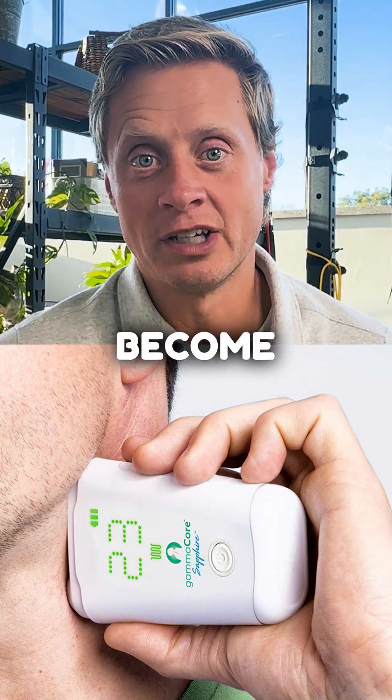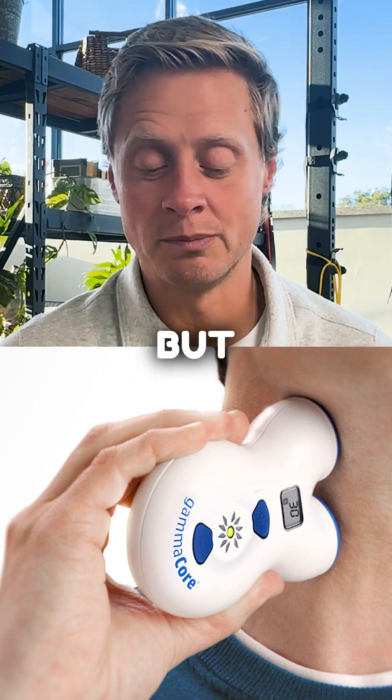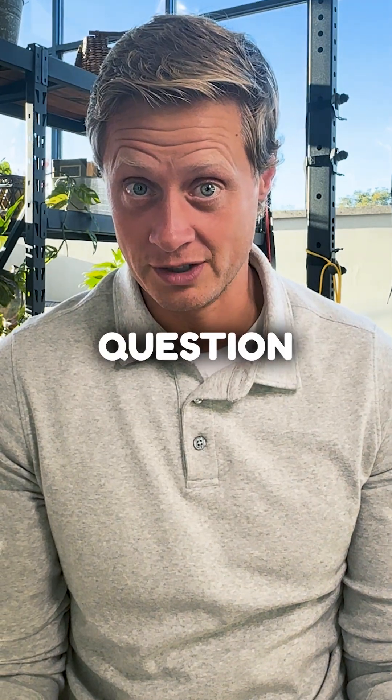At-home vagus nerve stimulators have become more and more popular over time. They're easy to get online, they're relatively cheap — but should we be using them? That's the right question to ask.